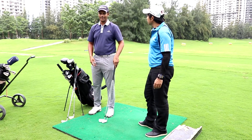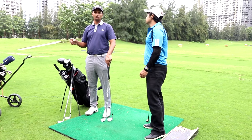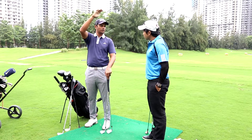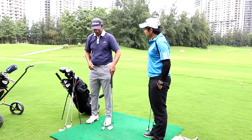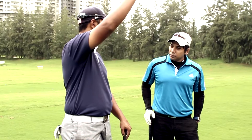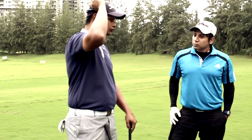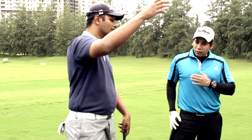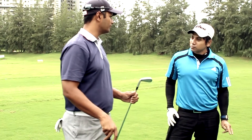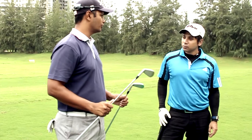The idea with this is a 9 iron will give me a trajectory which will go straight up in the air — not fly too far, but reach its optimum height at a much earlier distance. The 4 iron will take off a little flatter, will hit its optimum height at a much further distance, which obviously means the ball will fly longer. Just to put it in perspective, I hit my 9 iron about 150 yards and I hit my 4 iron about 200 yards.